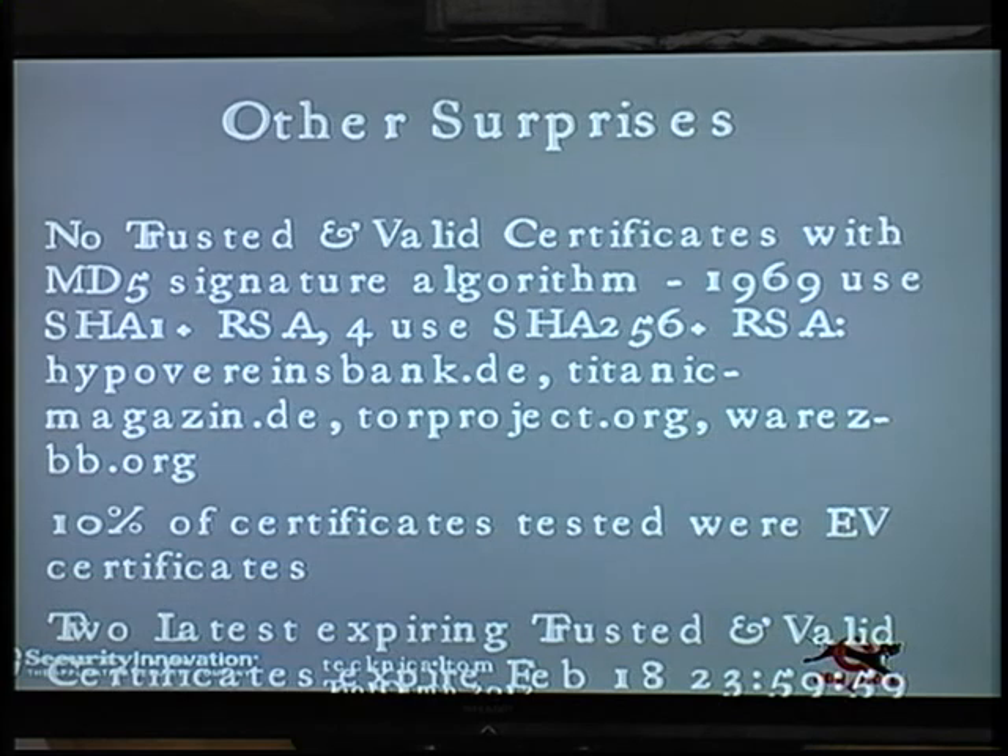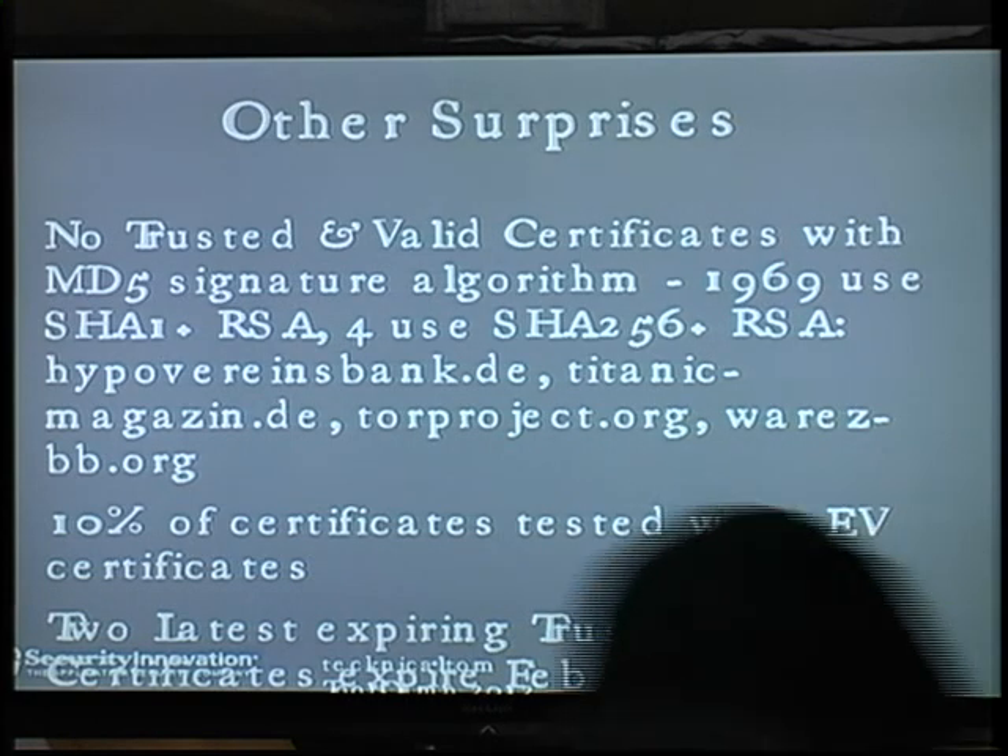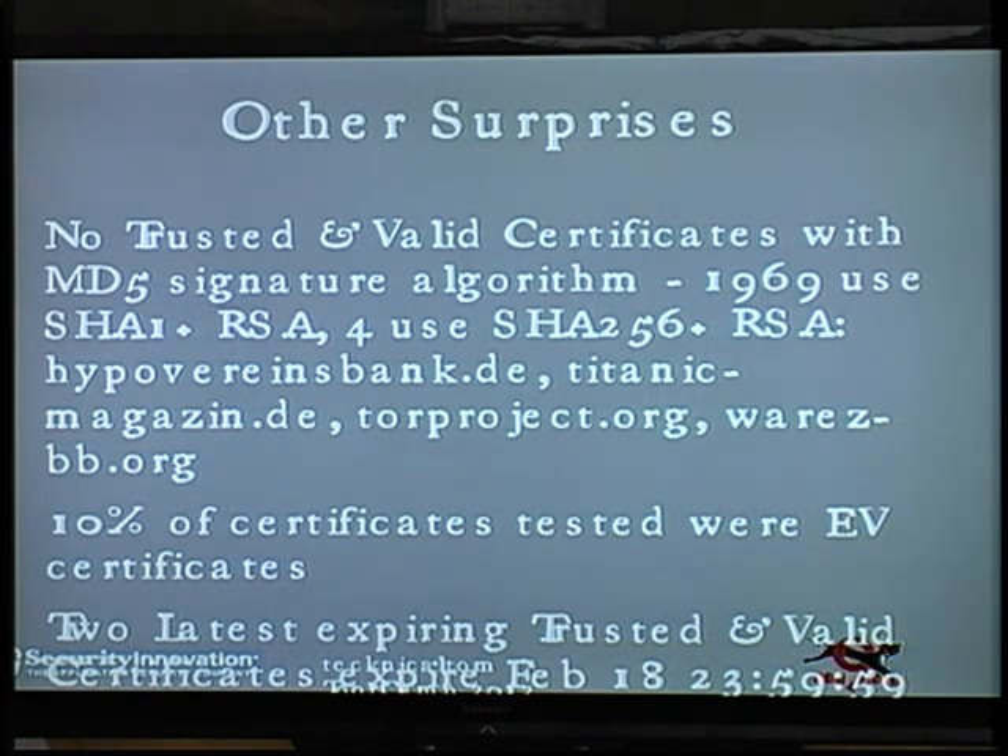A couple other surprises: I was actually pleasantly surprised that I saw no valid and trusted certs using MD5 in the signing. It was busted years ago, and the browser and standards community made a big push to eliminate those certs — and luckily it looks like it worked, at least for my sample. There's a decent chunk using SHA-1, and a few using SHA-256. Ten percent of the certs I found were EV certs — EV certs don't really mean much; they just turn the address bar a different color. And the two latest-expiring trusted and valid certs expire in February 2020, and both are large hosting companies — one of which turned out to be my own hosting company.